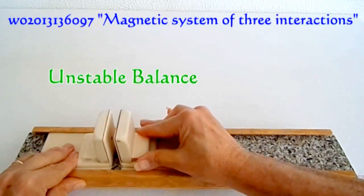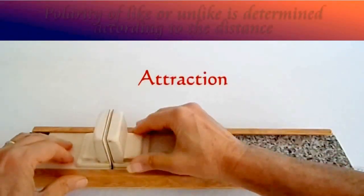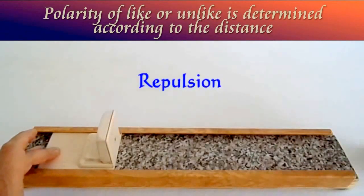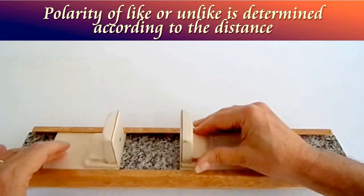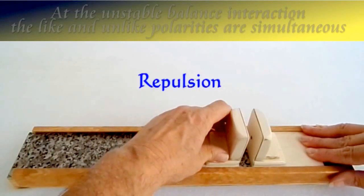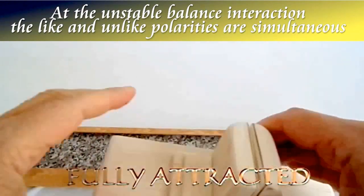The permanent magnets are stable in each construction. The like or unlike polarity is interchangeable and determined according to the intervening distance occurring in between the two confronted magnetic constructions, from zero distance to infinity. Also, for the first time, alike and unlike polarity occurs simultaneously.